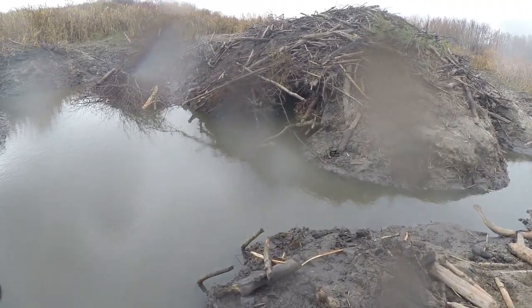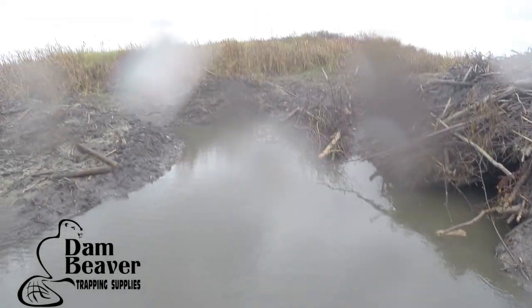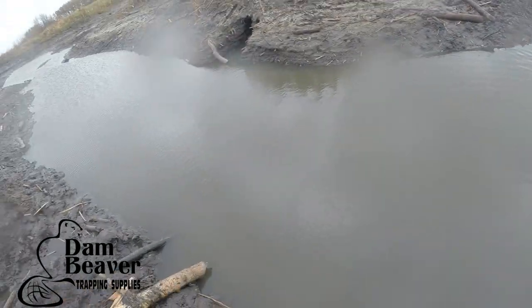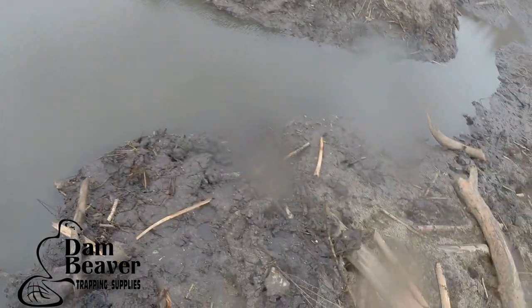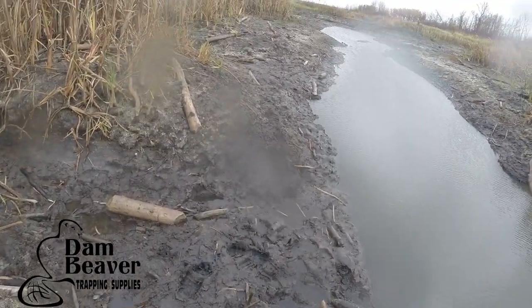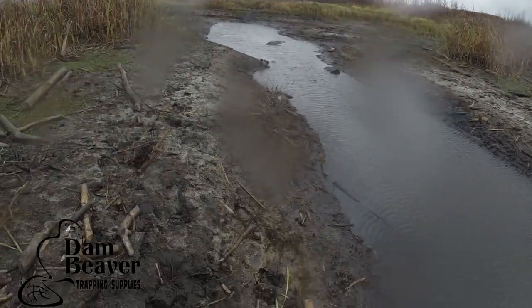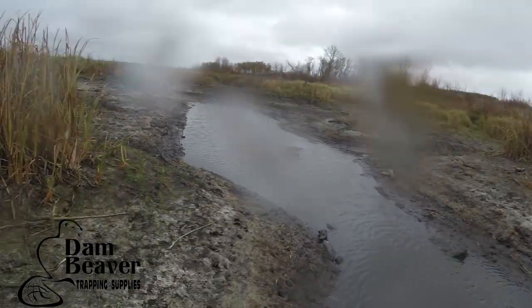Our trap is here - I can see the lock. And our other trap is here, so we've had no action last night. I know I keep saying one more night, but I'm going to leave them one more day. Kind of a shame we didn't catch anything today, but that's alright. I need to make sure that I do catch the beaver out of here because that's what I was hired to do. But I think we put a pretty good hurting on them already.